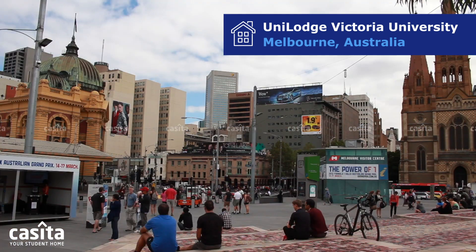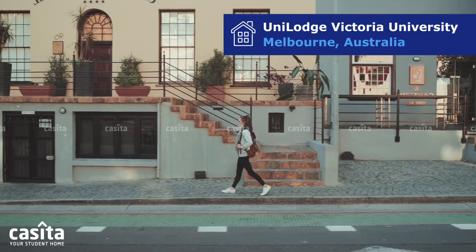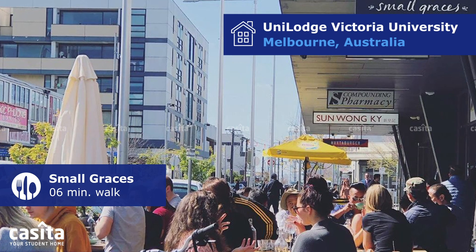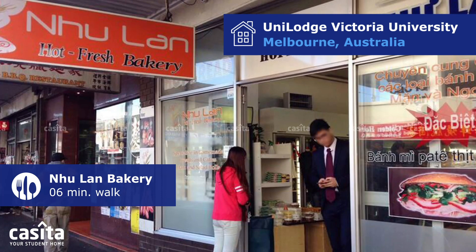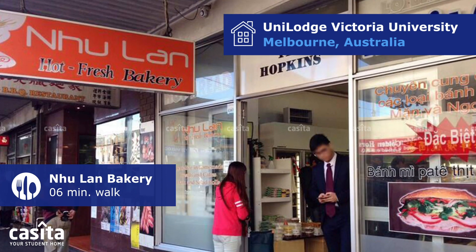You can check out these treasures just a short walk away from the building. Small Graces is just a six-minute walk away, Rudimentary is only a seven-minute walk, and New Lawn Bakery is a quick six-minute walk from here.